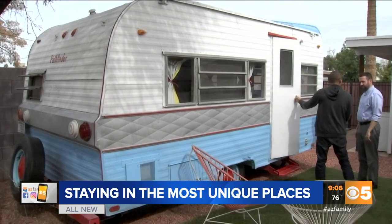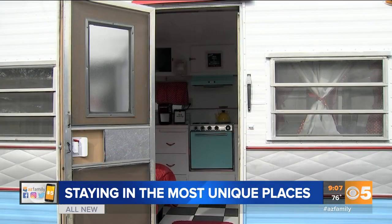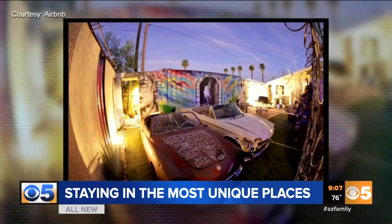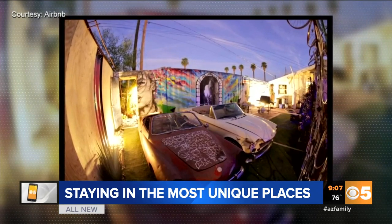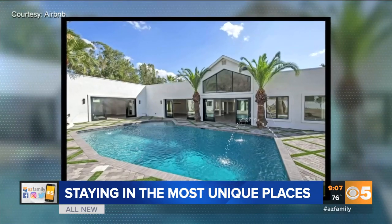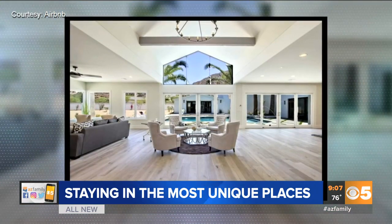Odin is one of thousands of Airbnb rentals across Arizona. Maybe a throwback trailer isn't your thing. How about a shipping container turned into a home in downtown Phoenix? Or an artist's haven complete with murals, abandoned cars, and an outdoor toilet. Feeling bougie? You can rent out an entire mansion at the base of Camelback Mountain for about $650 a night.